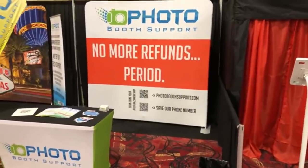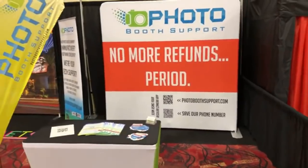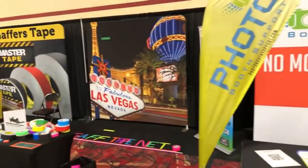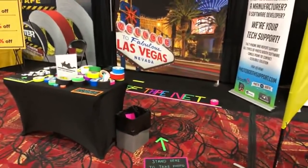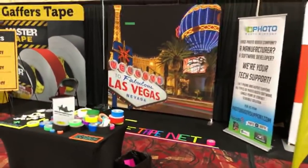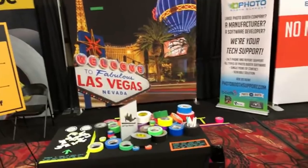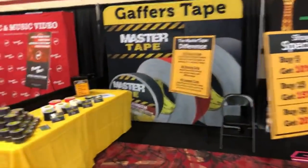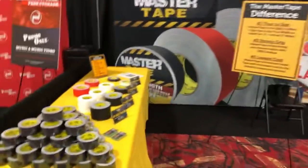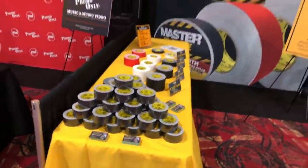Photo Booth Support dot com — giving advice and emergency support so you aren't losing business. Next is Gaff Tape Network, which I believe is a subscription service for your gaff tape needs. Next to them is Gaffer Master Tape, at MasterTape.net on the business card.